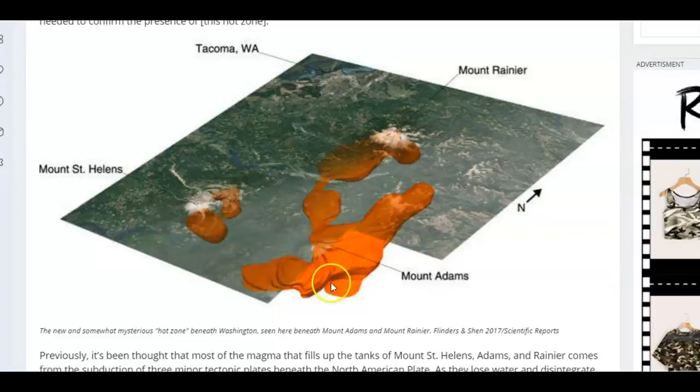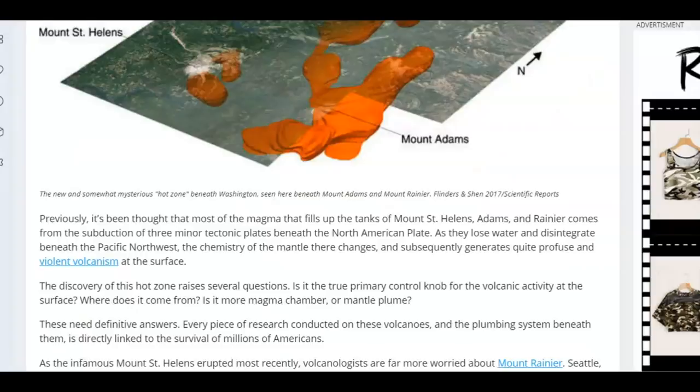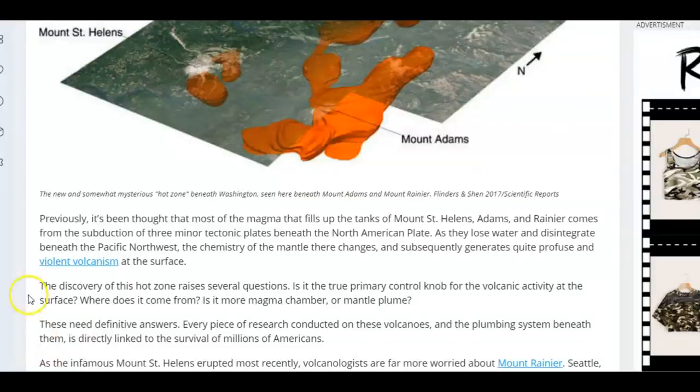On National Geographic they got an image of this magma — the majority of it is showing at Mount Adams — and for some reason it's not going towards Mount St. Helens. Then on IFL Science there's an image of the magma as it comes up through the mantle — there's Mount Adams and way over here is Mount Rainier. You can see the plume, but they now know that part of the same magma system feeding these other large and threatening volcanoes is also feeding Mount St. Helens. Magma likes to float like a beach ball held underwater and always goes in the direction where the ground is weakest — that's why Mount St. Helens blew out from the side and not the top. Previously it was thought that most of the magma filling Mount St. Helens, Adams, and Rainier comes from subduction of three minor tectonic plates beneath the North American plate, but now they've discovered this new hot zone that raised all kinds of new questions.